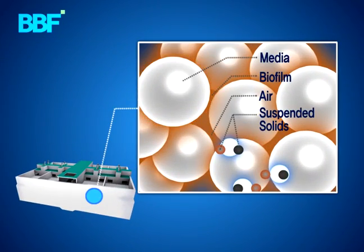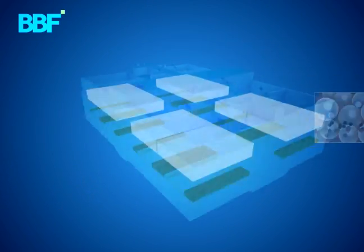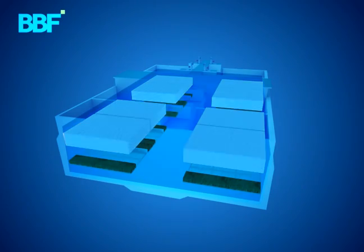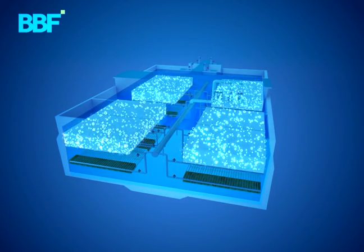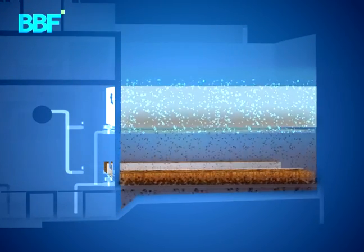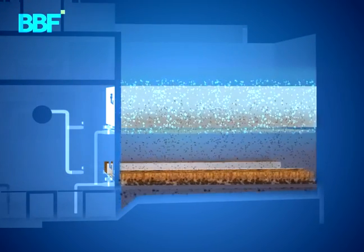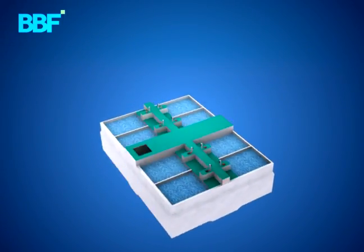BBF combines biological treatment technology with physical filtration technology by using media. Because of the highly concentrated and activated microorganisms on the media surface, the BBF shows higher technical efficiency. The BBF uses two separate media layers that allow for space optimization, and a secondary sedimentation tank is usually not required.